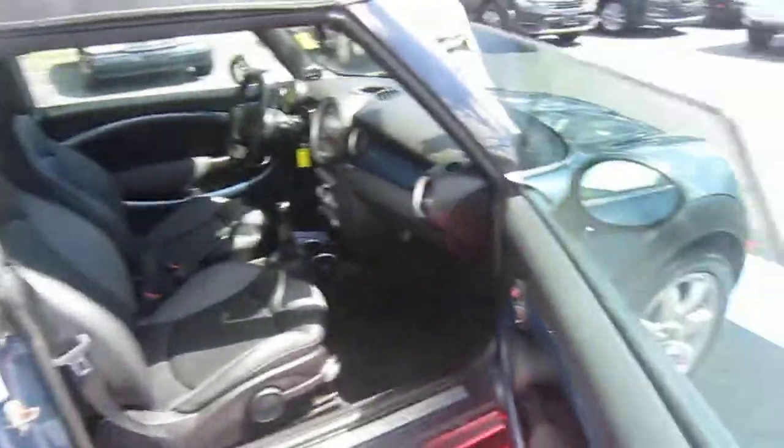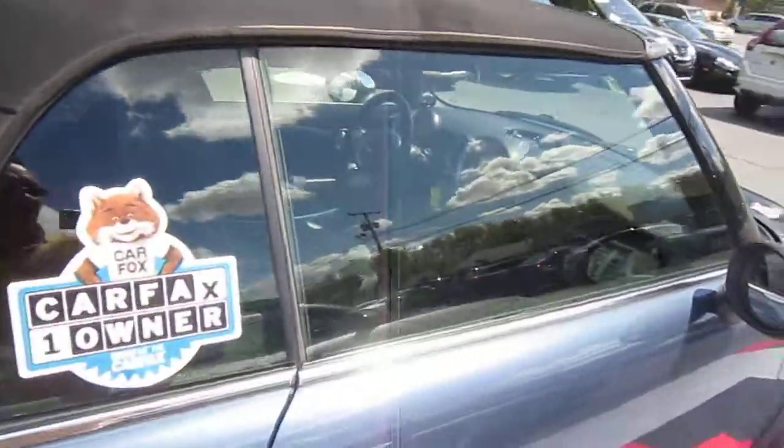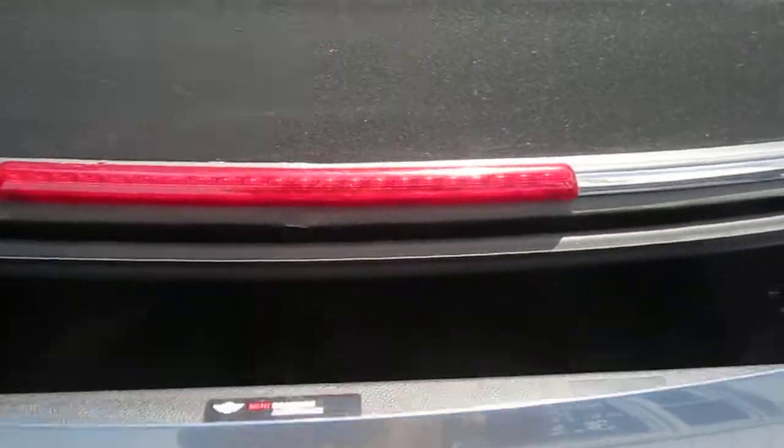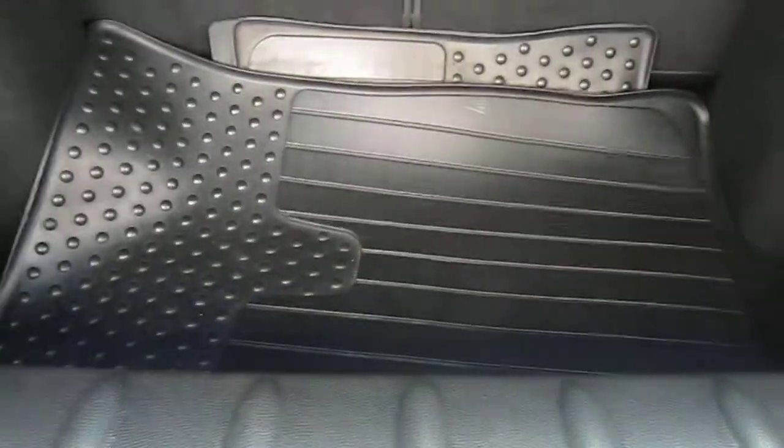All power features work. Power windows, air conditioning is ice cold. Windows shut with a self-close feature when you shut the doors. Tailgate opens up. The interior has all-weather mats — these are actually Mini Cooper all-weather mats. The car does have two sets of keys.